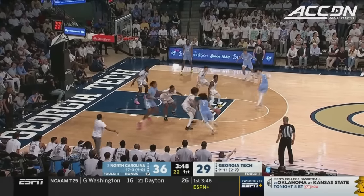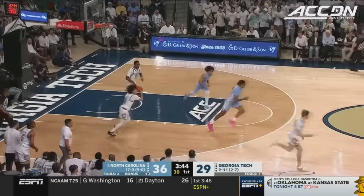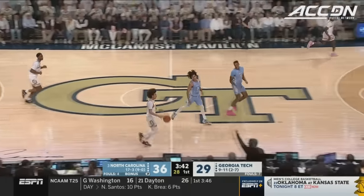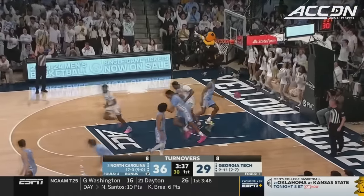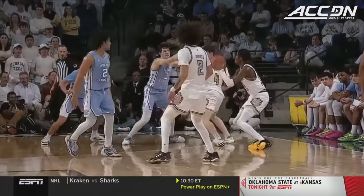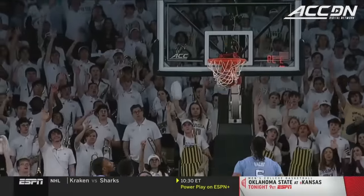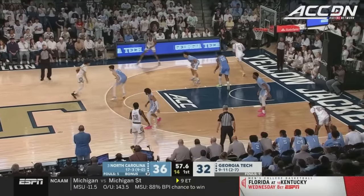He spent a little time on the bench with a couple of fouls, coming back in there as Tech was looking a little desperate — seven-point game. Jackets have it again. Kelly — three ball. And then in transition, if you're not guarding Miles Kelly, we have a problem. Georgia Tech inside a minute to play.